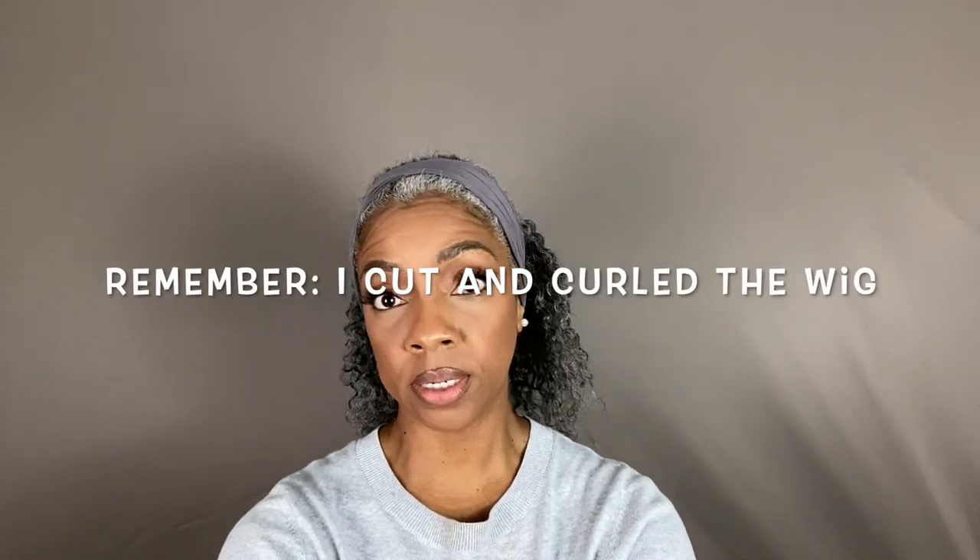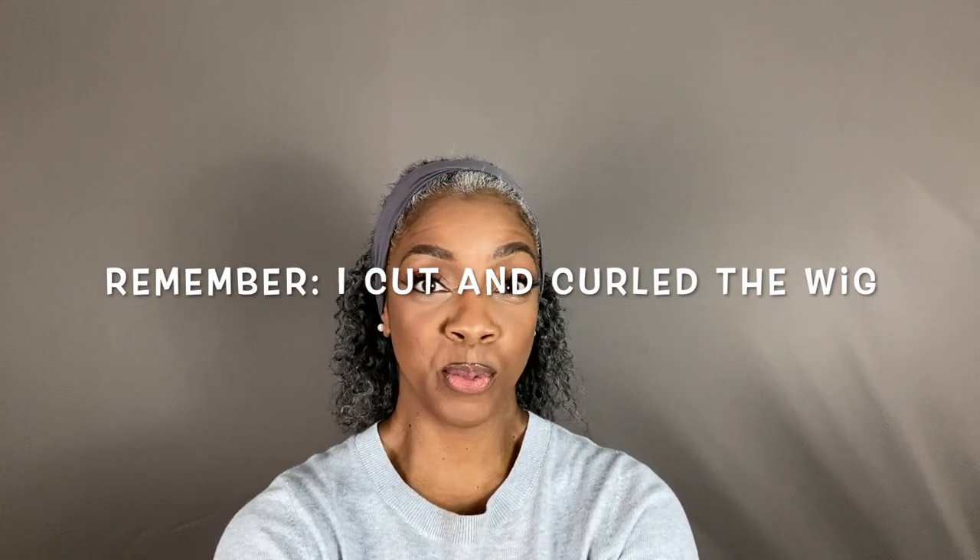So the bobbed wig — the very first wig I received — I really do enjoy it. Like I said in the very first video, the only thing wrong with it is that it is super shiny; besides that, I really do like it. I wear it out when I need my hair to look decent — if I haven't done anything to my hair and I need a quick fix, I wear the bobbed wig.